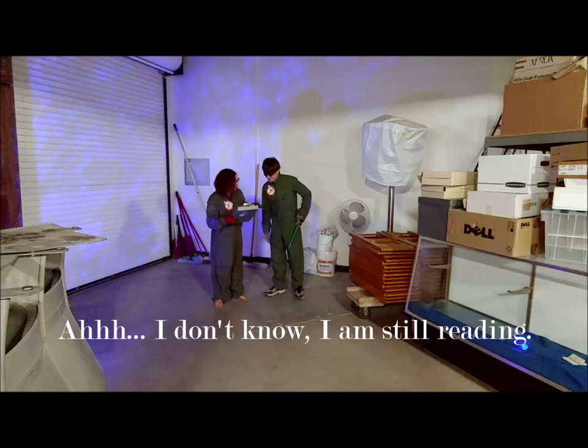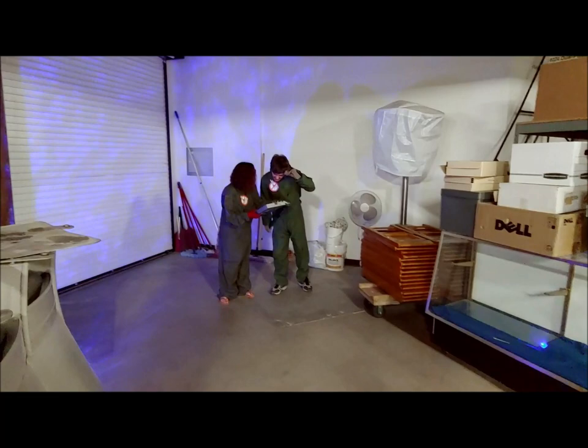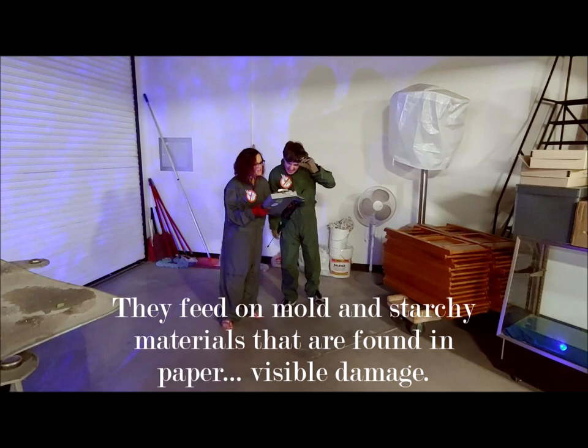How exactly are we supposed to tell what those are? I don't know, I'm still reading. Silverfish: small, gray insects approximately 12 millimeters in length. They have a scaly appearance, generally found in dark, cool, moist environments like basements, feeding on mold and starchy materials found in paper.